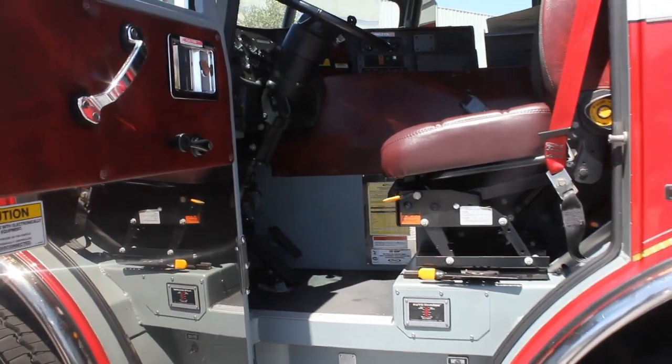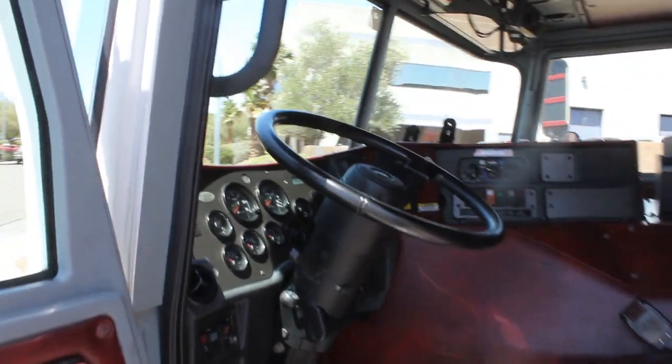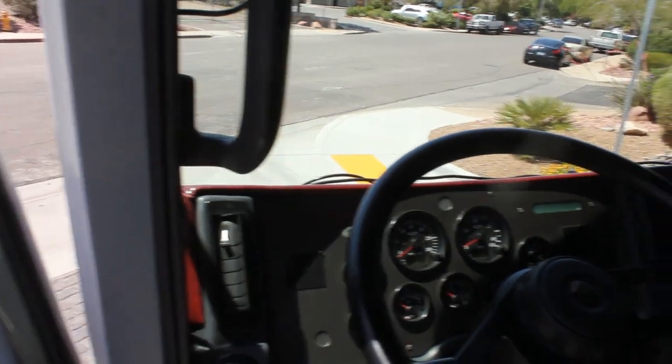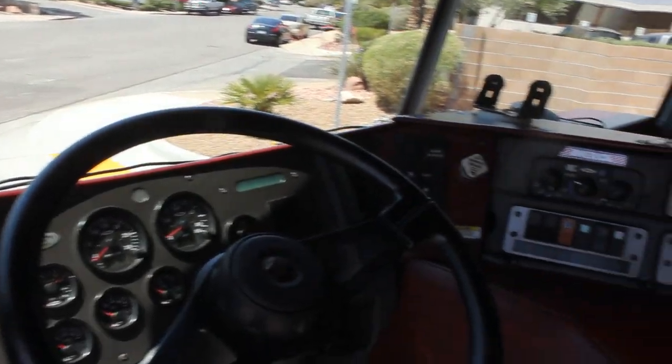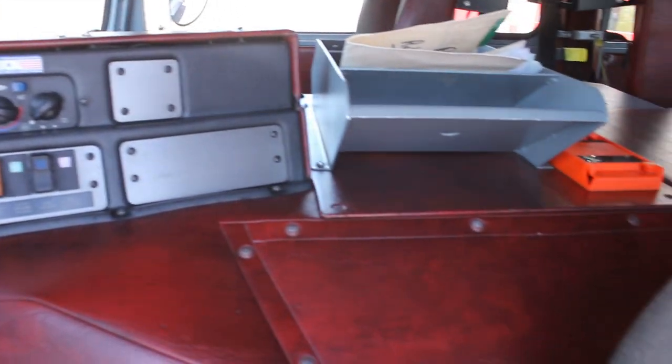As you can see, this vehicle was well maintained. You've got really good condition of the upholstery, the ceiling, and the seats. All the switches are clear and clean. This truck is equipped with air conditioning as well as a retarder.